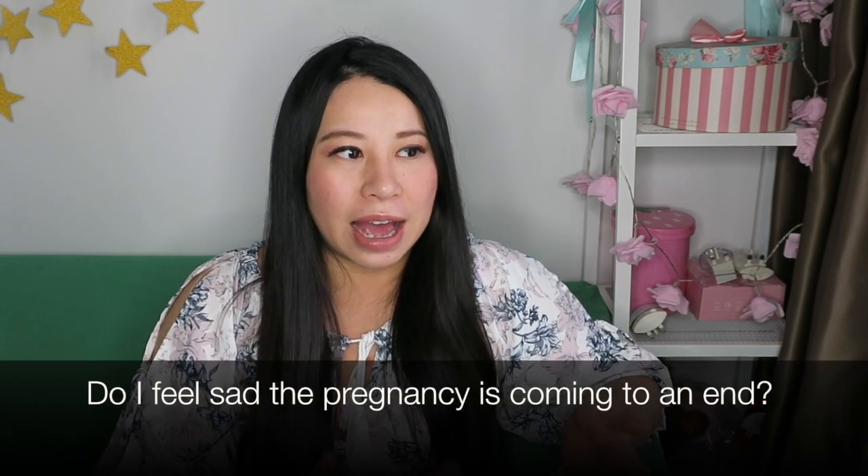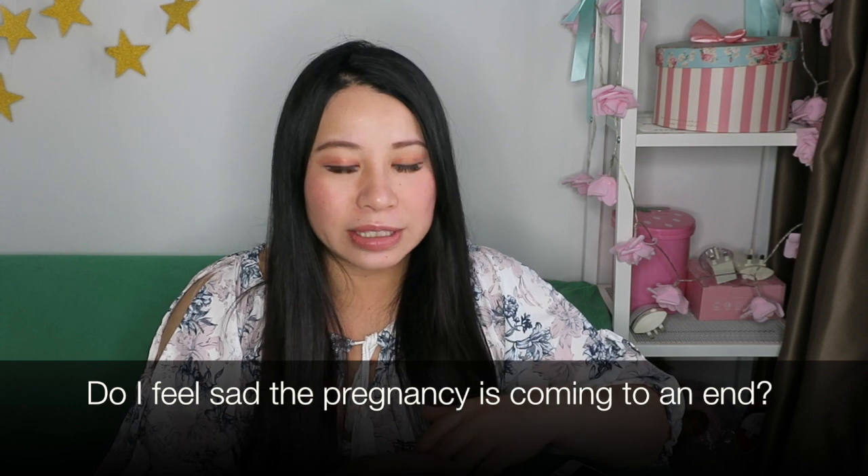Do I feel sad that the pregnancy is coming to an end? No, I'm really looking forward to meeting my daughter, so I'm quite excited. If you know me, I'm an extremely impatient person, so I hope this can come a little bit faster. But you can't really push nature, so we just wait another week.